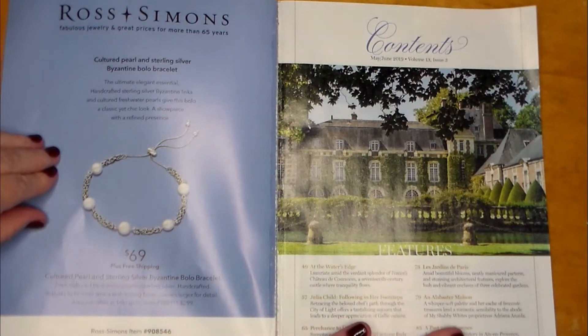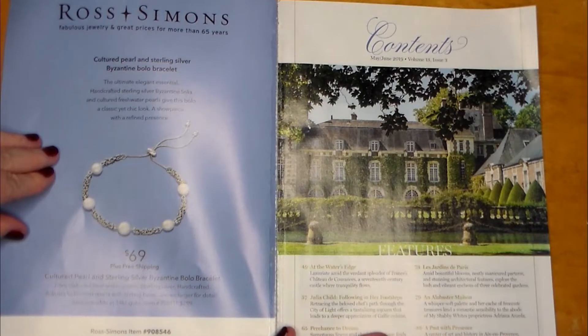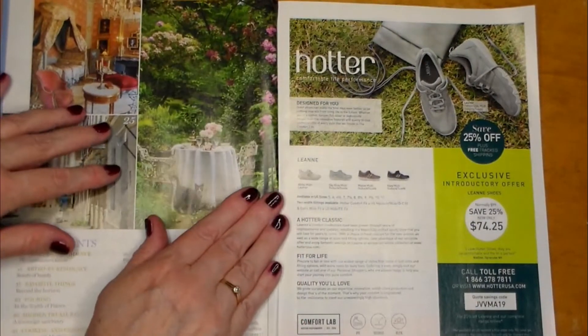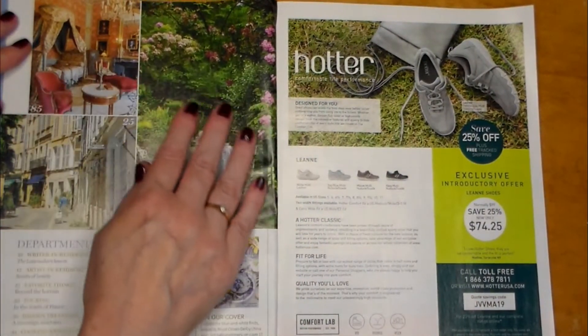A whisper-soft palette and her cachet of brocade treasures lend a romantic sensibility to the abode of Shabby Whites proprietress Adriana and Zola. Number 85: A Past with Presents — a center of art and history in Aix-en-Provence, Hotel de Camon, continues its noble legacy. Oh my goodness, look at these gorgeous gardens.